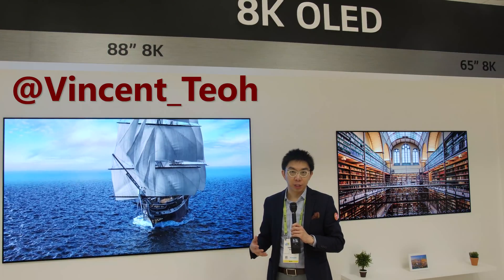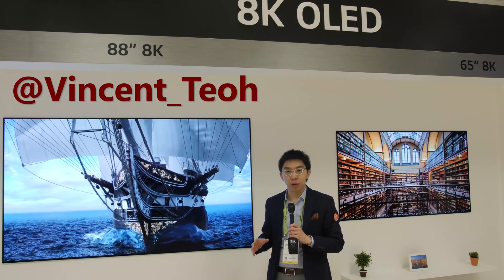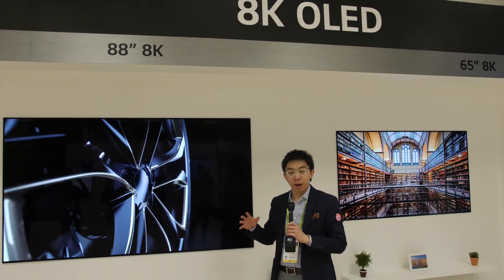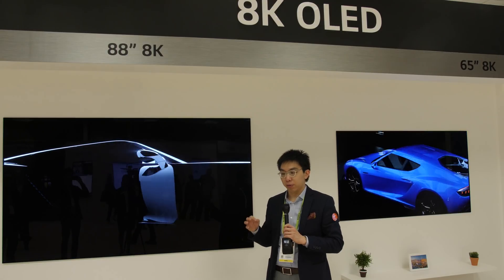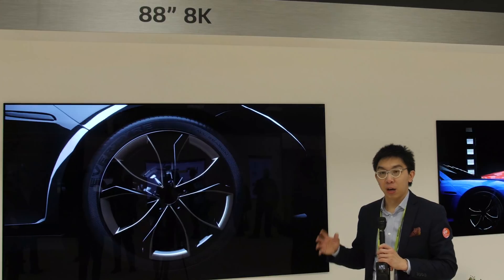Hello everyone, Vincent Till from HDTV Test here. I'm here at LG Display's private booth at CES 2019 and I'm going to cover various sections of new display technologies that this innovative South Korean brand has come up with for this year, and I'm going to start off with the OLED section.